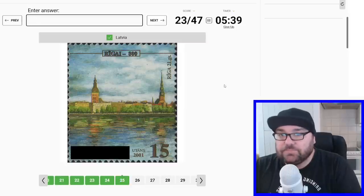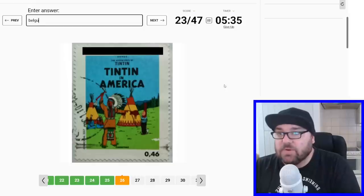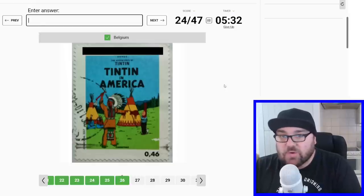Riga, so Latvia. And then Tintin in America — wow, I guess this is going to be Belgium, because Hergé was Belgian.